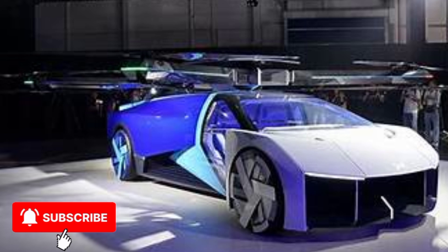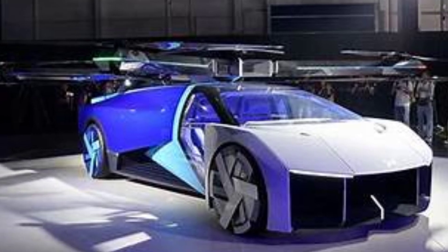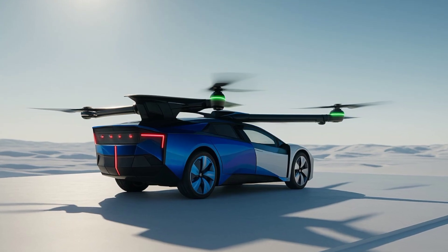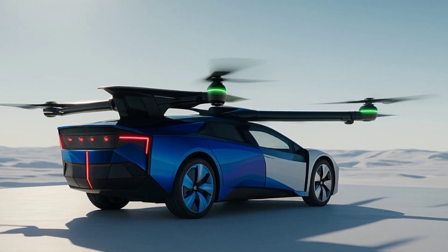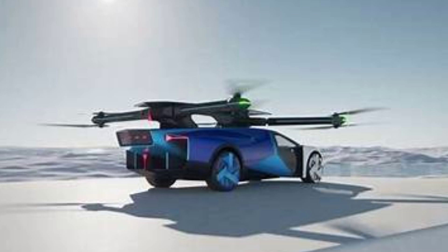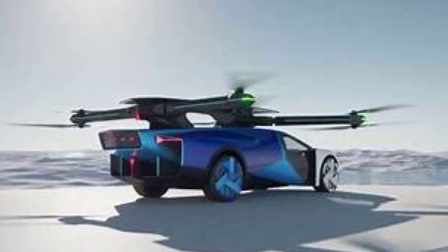A few years ago, we covered the X2 by Xpeng Aero HT. And now the future is literally taking off with their newest creation — the Xpeng AeroHT EVTOL flying car. This next-level machine is targeted to hit the market by 2030, and it blends futuristic design with real-world engineering in the most mind-blowing way. So what makes it special? Let's break it down.